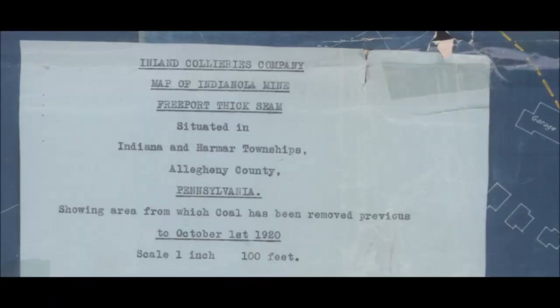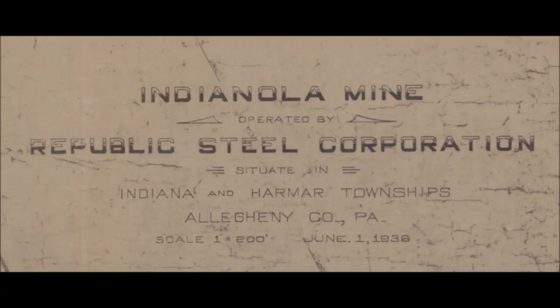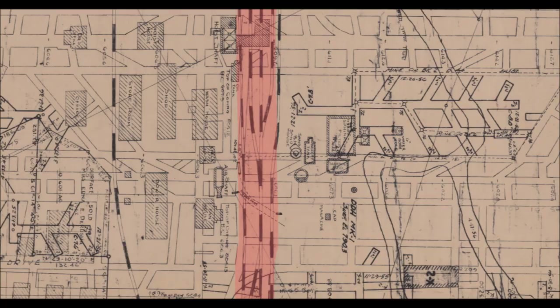A 1920 map from the inland colliery of the Indianola Mine. A 1936 map of the Indianola Mine when it was operated by the Republic Steel Corporation. I have highlighted the surface mining features and the railroad system for the Indianola Mine. The top upper left was the hoist house loading area, where the track flow went to, through, and past the loading area.